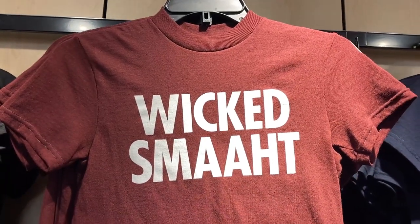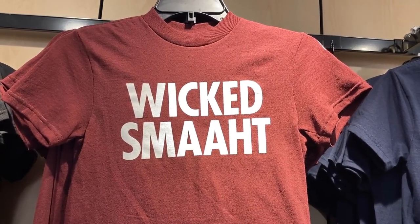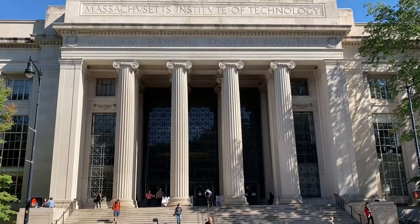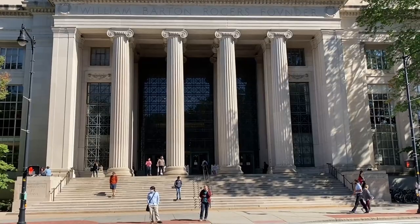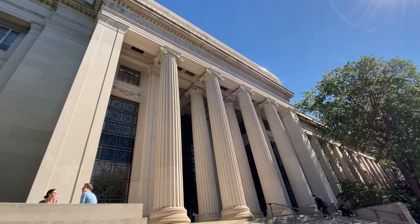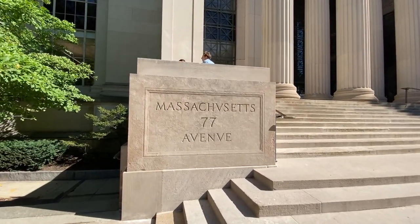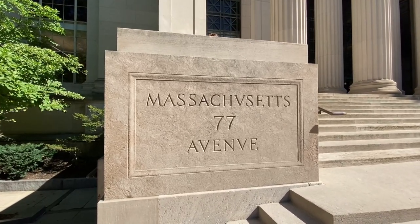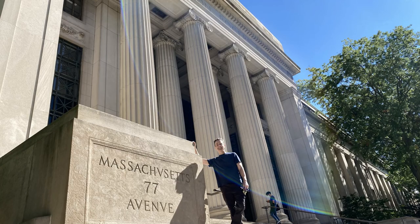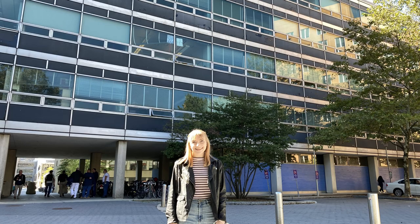And in case you didn't know, this is an example of the Boston accent: wicked smart. MIT was founded in 1861, but because of the American Civil War, the first students did not begin attending classes until 1865. This is one of the main buildings where the MIT Visitor Center is — 77 Mass Ave. The building is so massive that we had trouble getting photos with it, but we tried.